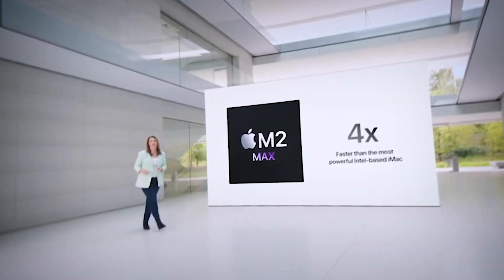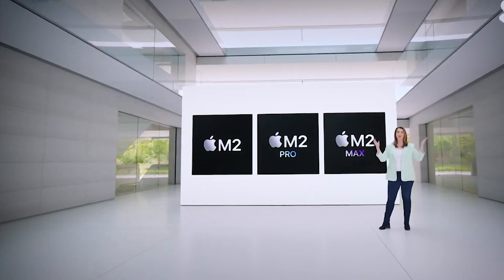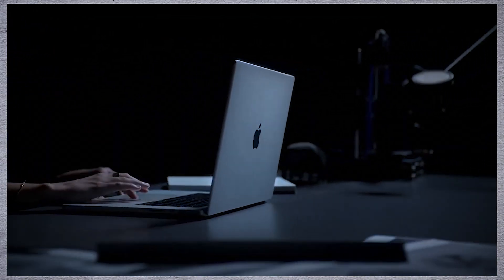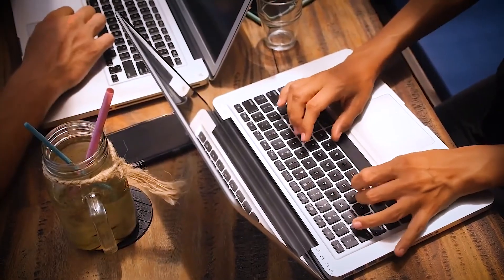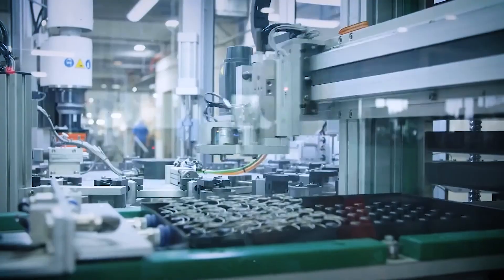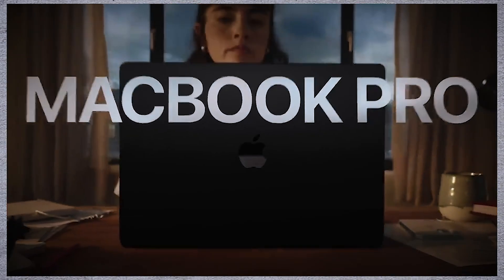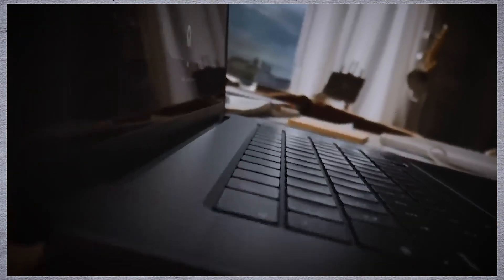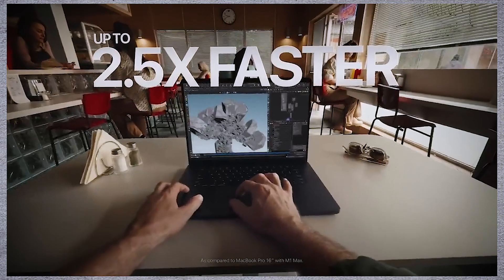In 2023, Apple continued its advancements with the M2 Pro and M2 Max chips. The M2 Pro offers enhanced performance with 10-core or 12-core CPUs, up to 19-core GPUs, and up to 32GB of unified memory, used in updated versions of the MacBook Pro and Mac Mini. The M2 Max includes a 12-core CPU, up to 38-core GPU, and supports up to 96GB of unified memory, found in the highest-end configurations of the MacBook Pro and Mac Studio. The Apple M3 chip, introduced in late 2023, represents a significant advancement built on TSMC's 3nm process, bringing improved performance and efficiency over the M2, which was based on a 5-nanometer process.